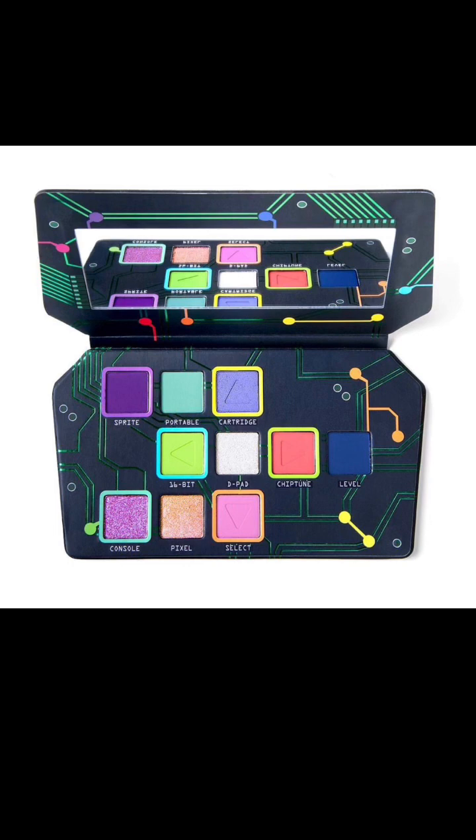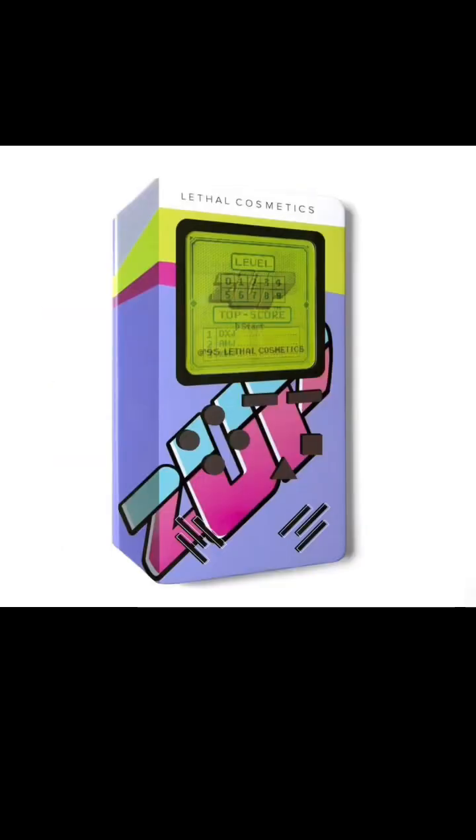Chiptune, which is a matte vivid coral. Level, a deep matte blue. Console, a sparkly lilac or blue duochrome. Pixel, a sparkly light peach pink duochrome. And Select, a matte pastel pink. The shades in this palette are all quite unusual, but they've kept with that 90s theme, which is quite nice.